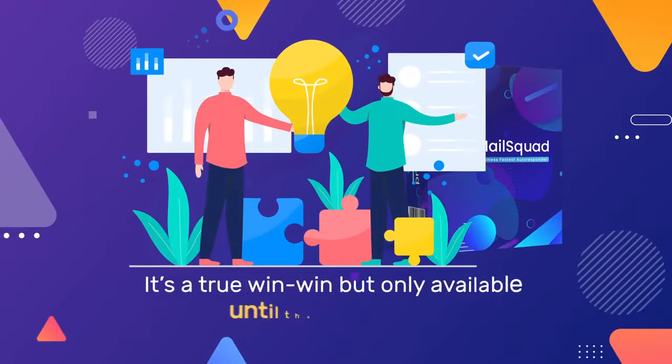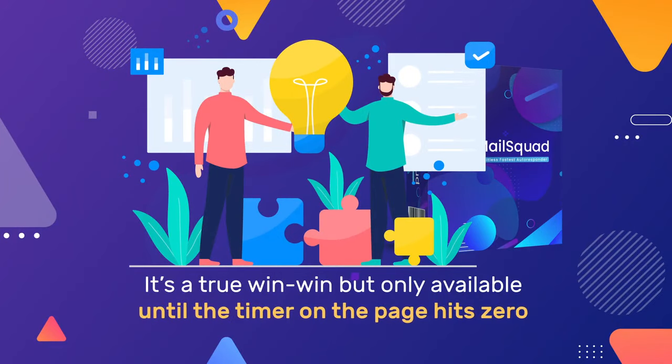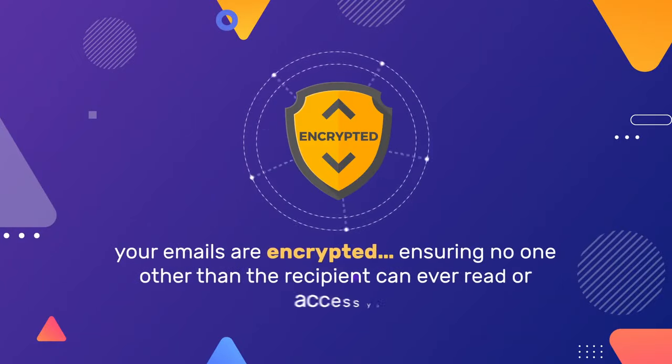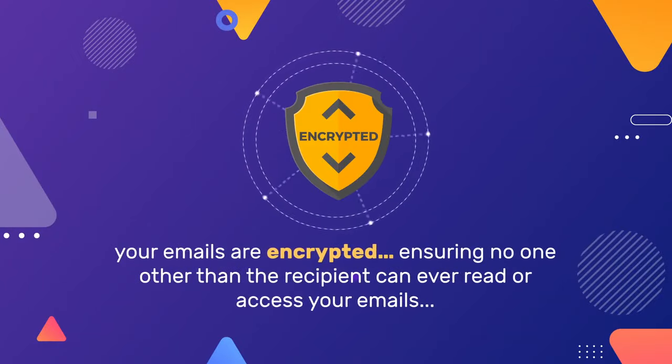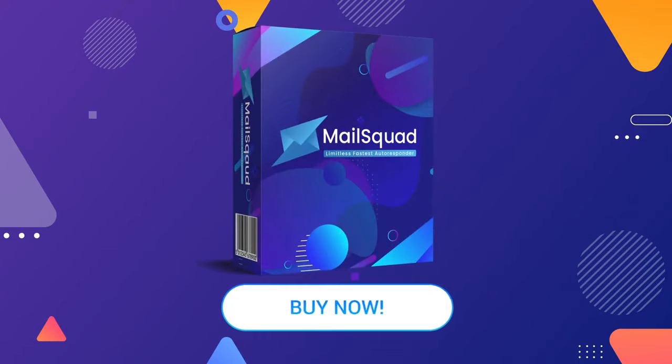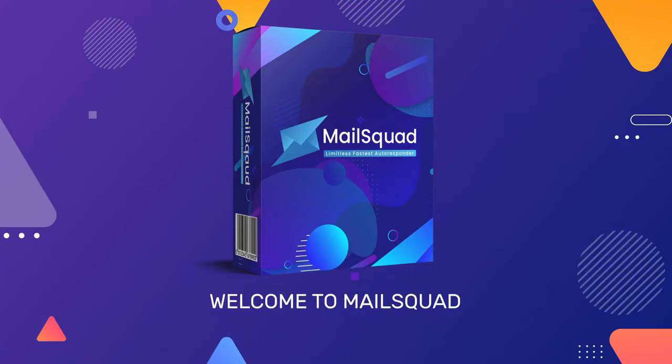It's a true win-win, but only available until the timer on this page hits zero, so hurry. Plus, your emails are encrypted, ensuring no one other than the recipient can ever read or access your emails — even we ourselves. Take action now. Click the Buy button below and claim your exclusive one-time fee access to what's fast becoming the most preferred email marketing platform for business owners and marketers around the world. Welcome to Mail Squad.